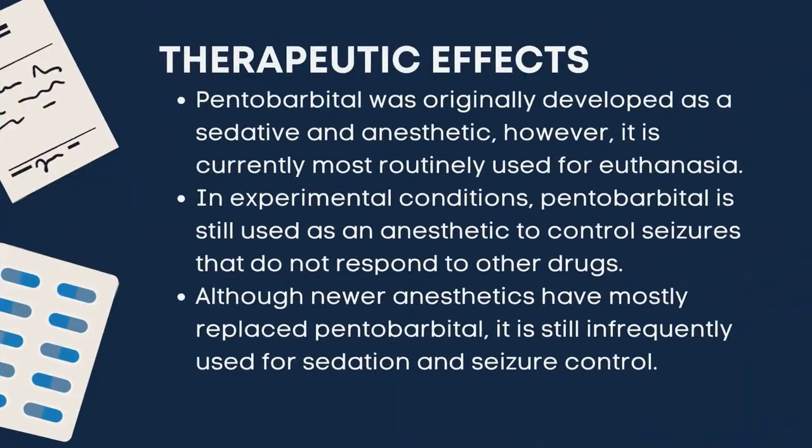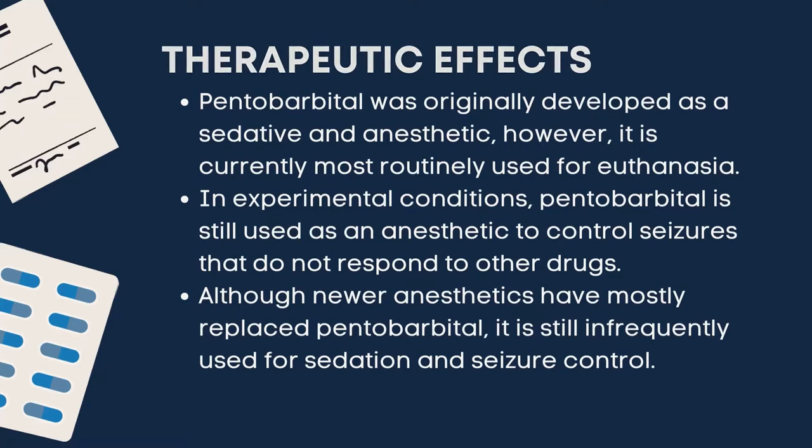Pentobarbital sodium has these therapeutic effects. It was originally developed as a sedative and anesthetic. However, it is currently most routinely used for euthanasia. In experimental conditions, pentobarbital is still used as an anesthetic to control seizures that do not respond to other drugs. Although newer anesthetics have mostly replaced pentobarbital, it is still infrequently used for sedation and seizure control.